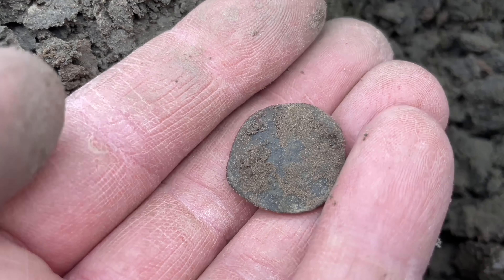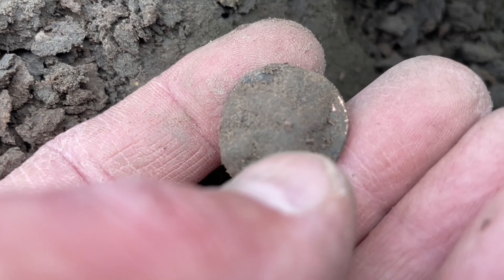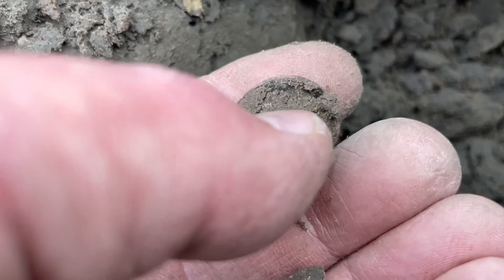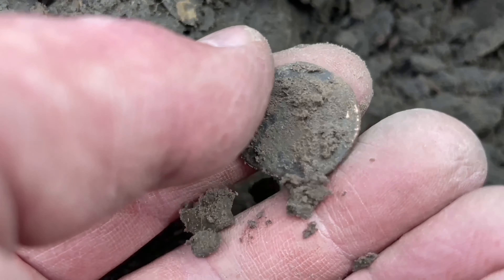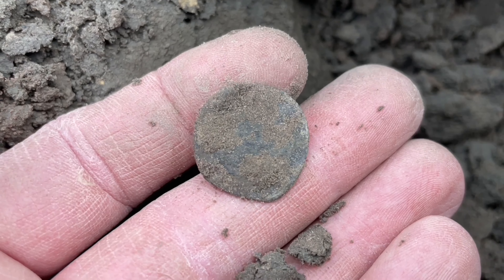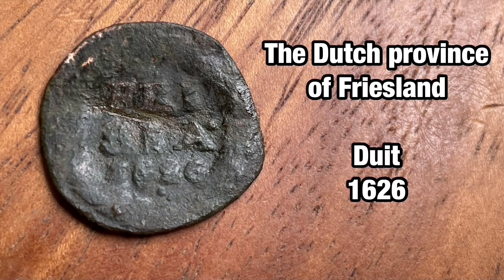Just found this copper coin. I hit it a little bit with the shovel, that's no problem. I cleaned it at home and it's good readable — it's a local Freesia coin from 1626.